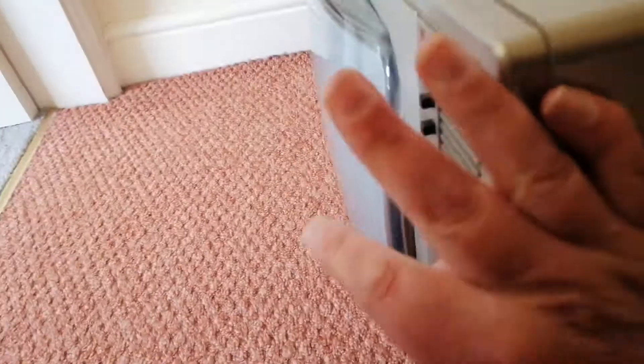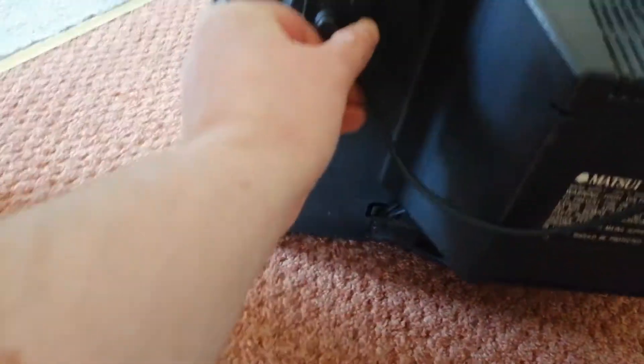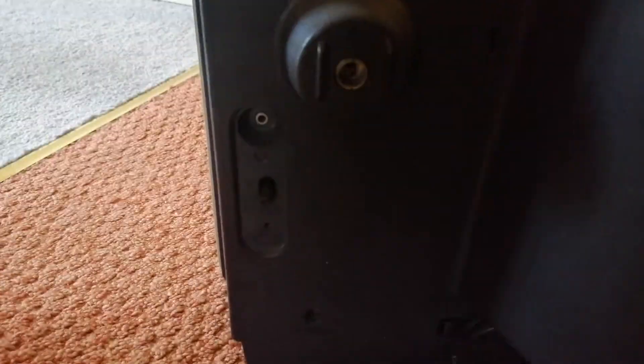Let's have a quick look at the back of it. Very basic — you've got your aerial socket there for an outside aerial, or you've got the lead for the inbuilt loop aerial which you just plug in there if you were using it on the loop aerial. That's a standard aerial connection, an IEC aerial connection.